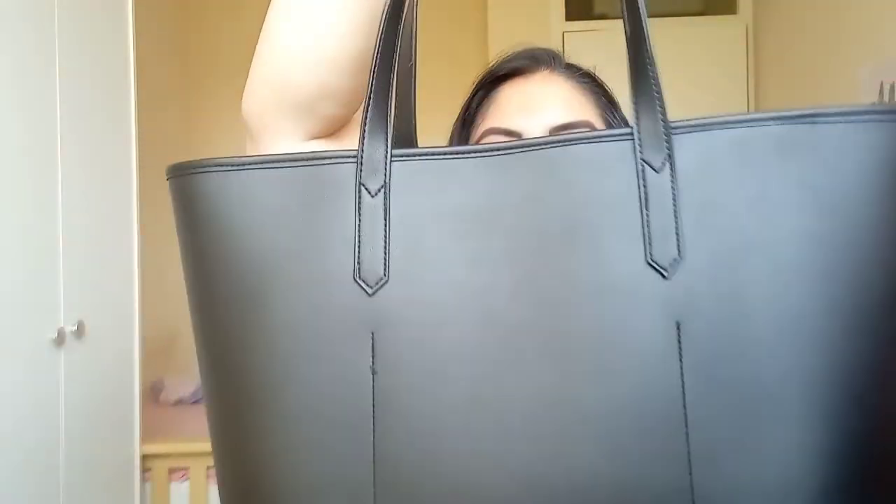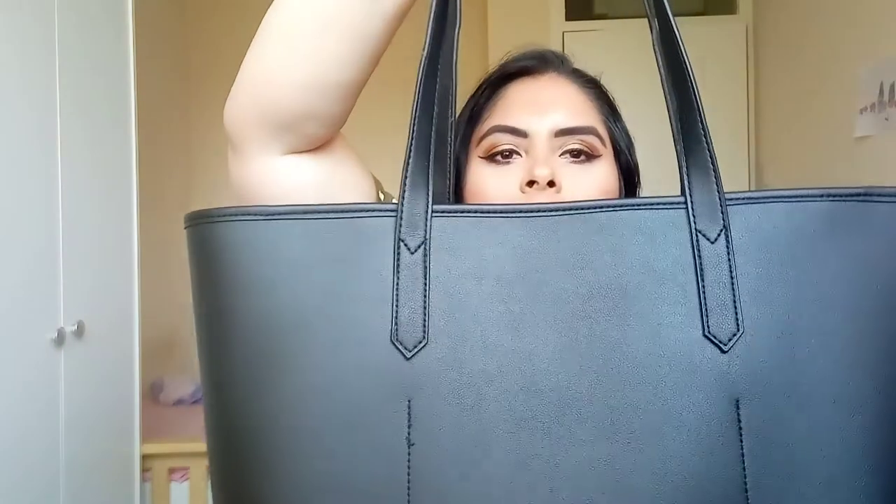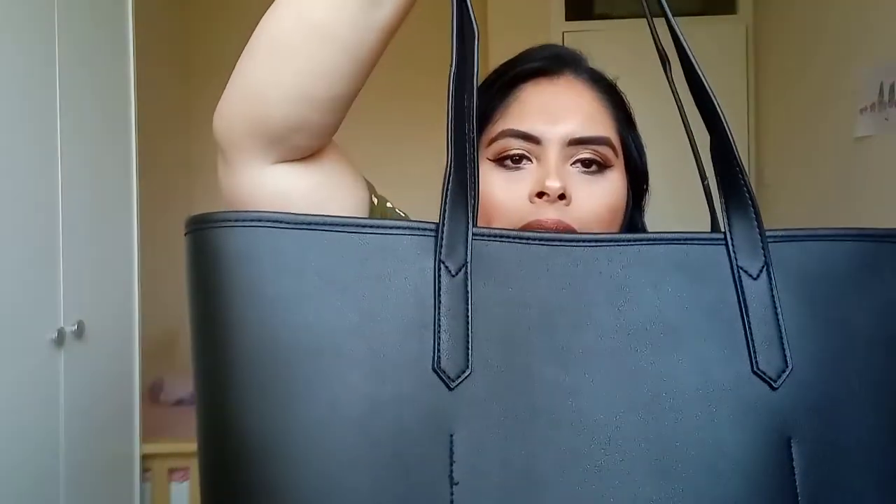I know these videos used to be popular back in the day, years ago, but I still feel like they're just so fun to watch — I'm nosy like that. So here is my bag, it's a classic black tote bag.